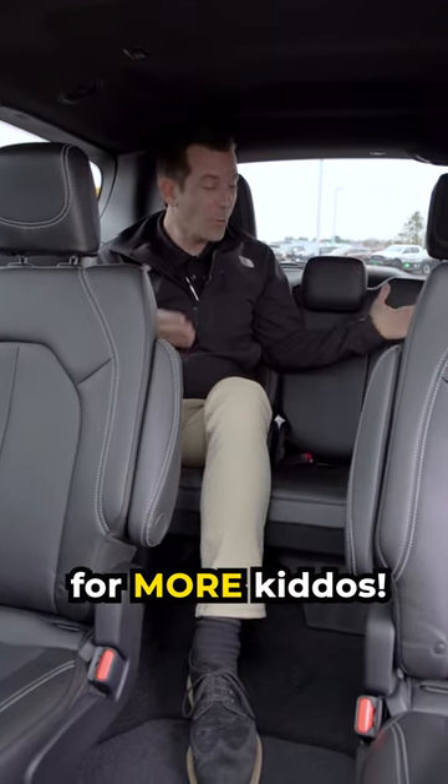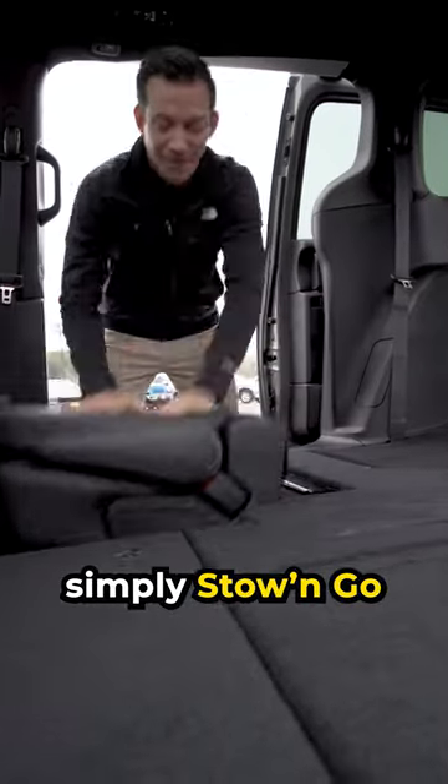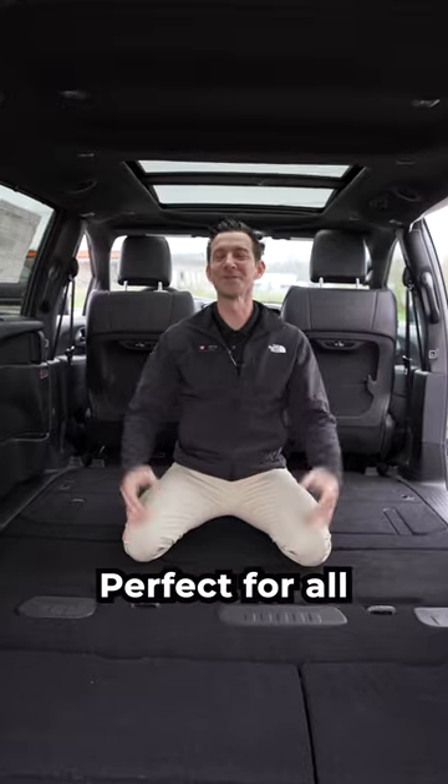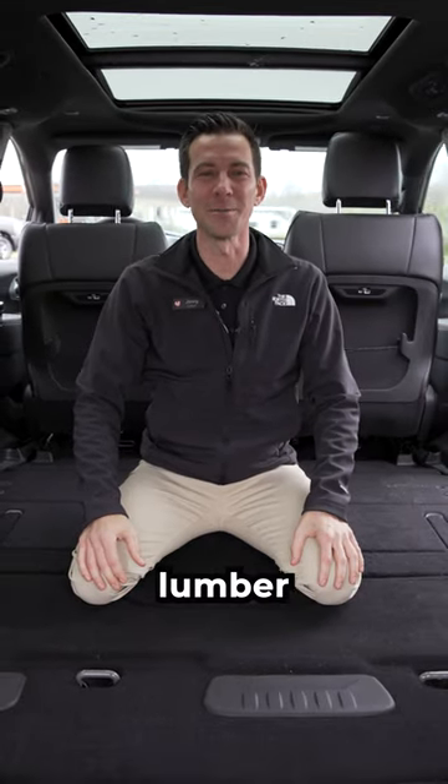In the comfortable third row, you have room for more kiddos. And when the kids aren't with you, simply stow and go and you practically have a truck. Perfect for all your hauling needs — hunting gear, sports bags, groceries, lumber, and tools.